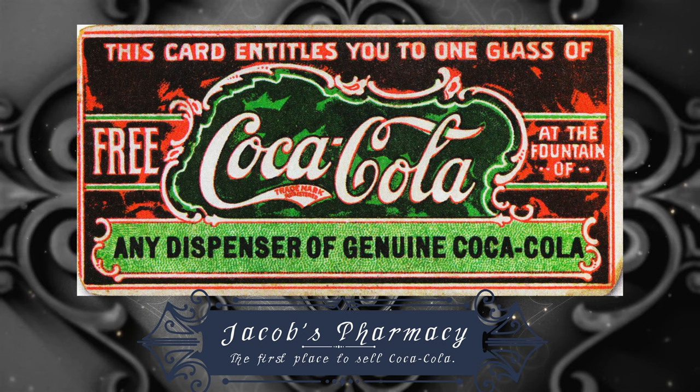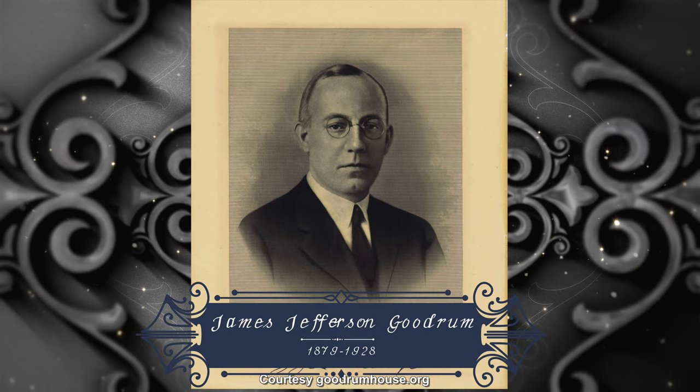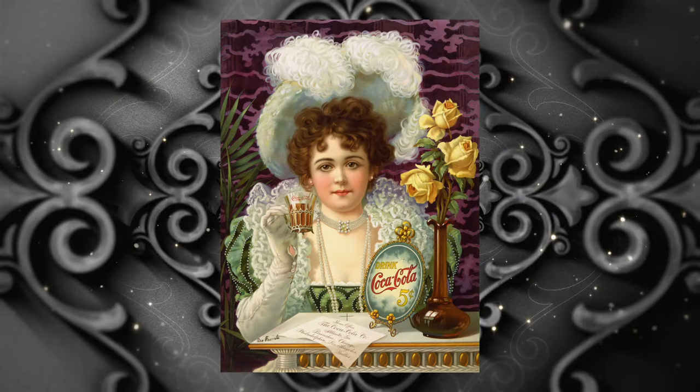Mae Patterson Goodrum did not grow up in this kind of wealth. Her father left the family fairly early — it was just her and her mother. She probably had to go to work right out of high school; we're not even sure she graduated. She started working at Jacob's Pharmacy, rose to the level of buyer, and in her early 30s decided to open an interior design antiques shop with her partner, Alice Porter. It was there she probably met J.J. Goodrum, who was from Noonan, Georgia, connected with Coca-Cola. He was one of the managers of what we would call the IPO of Coca-Cola.